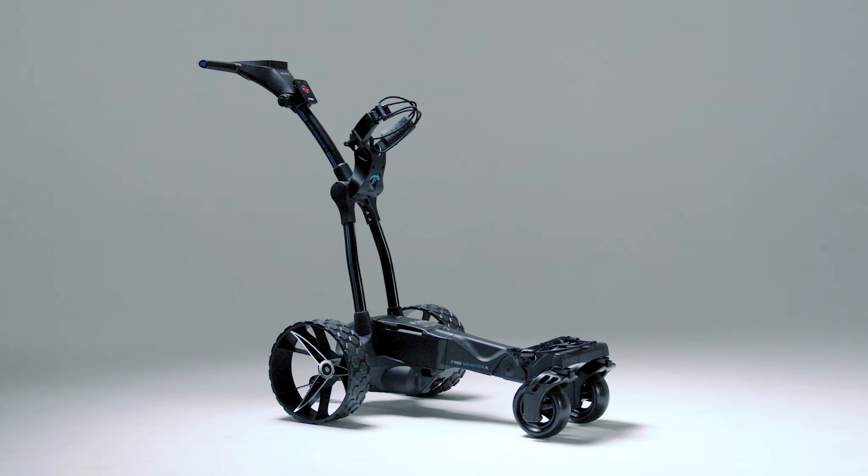The AI Navigator GPS Plus comes with brand new technology and a strikingly modern design. With two independent swivelling front wheels for added maneuverability out on the golf course, your AI Navigator GPS Plus will be able to conquer any hills or surfaces that it may face.